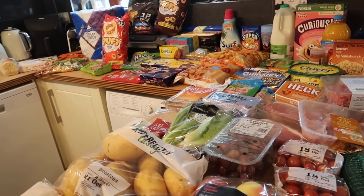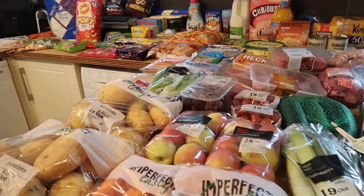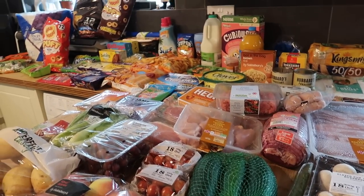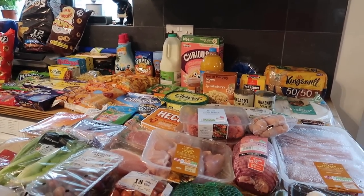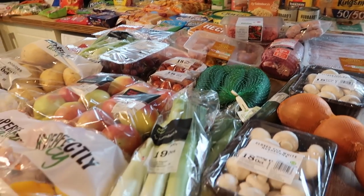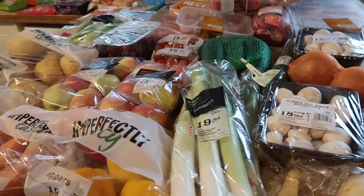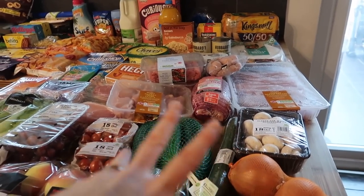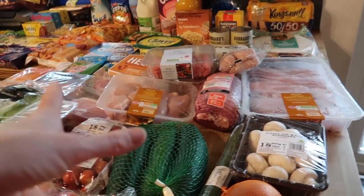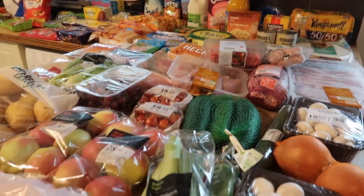I actually had a voucher for £6 off, but I spent £111 in total, which I think is really reasonable. This will fill my cupboards, keep my two teenagers full over half term, and then I've got all three home for a week. We've got a massive joint of beef for roast dinner and leftovers, and plenty of chicken to make several meals. I'm quite pleased with that.